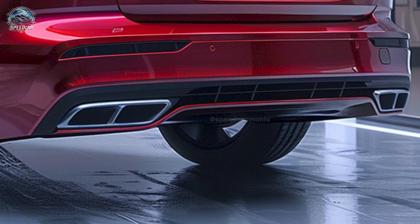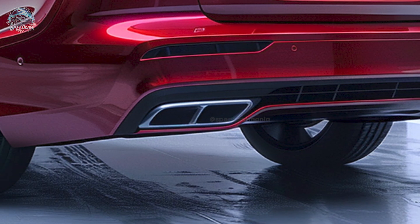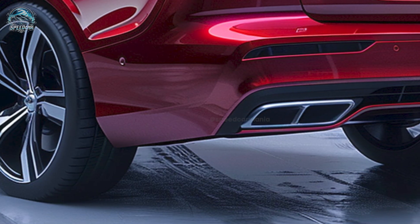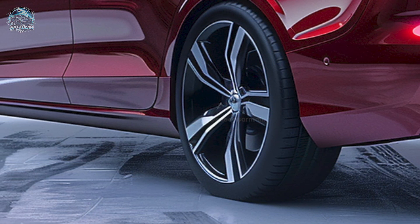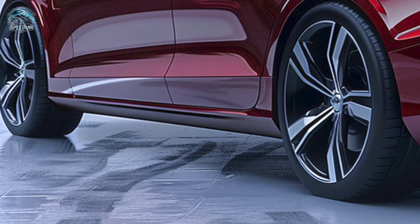All engines are designed to meet Volvo's safety and environmental standards, integrating performance with sustainability. The 2025 S60 exemplifies Volvo's commitment to safety.